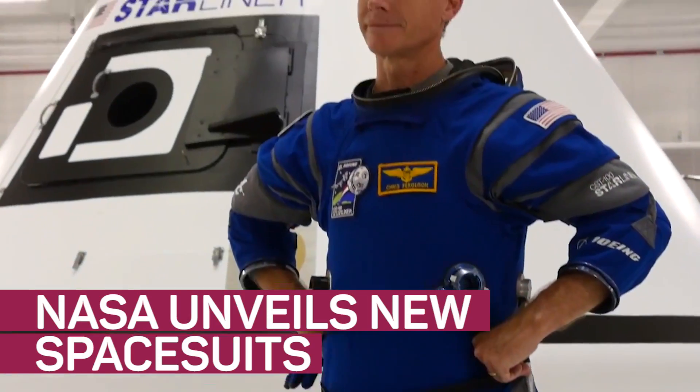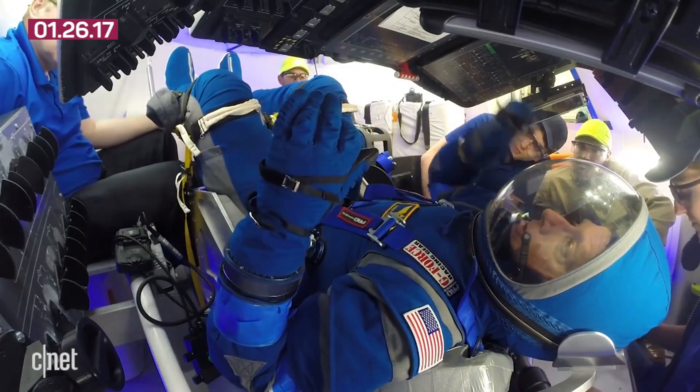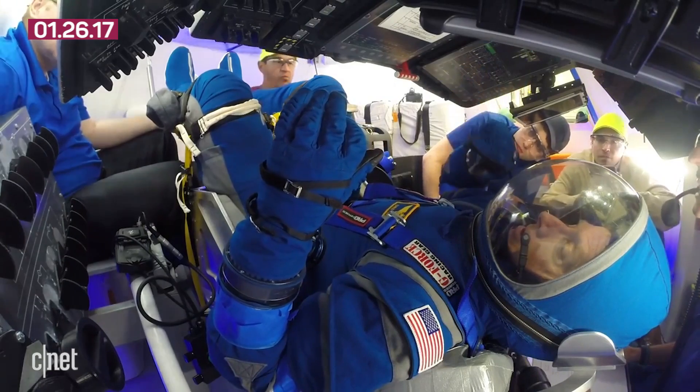Astronauts are getting new spacesuits, and among the many upgrades are gloves that work with touchscreens. And you know what that means — space selfies.